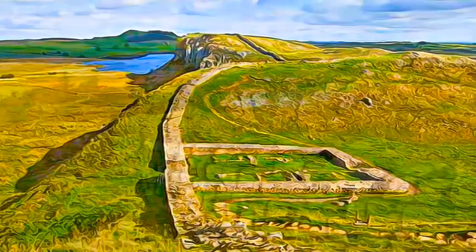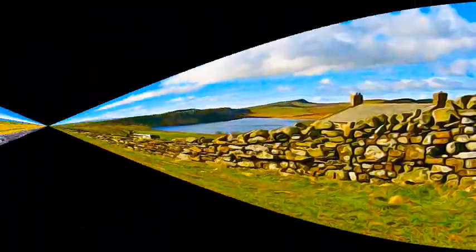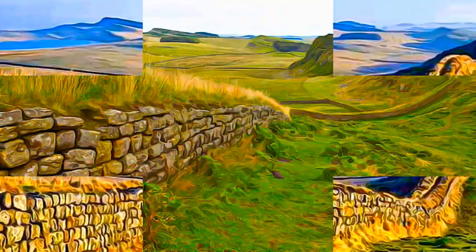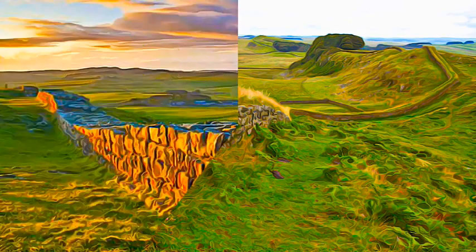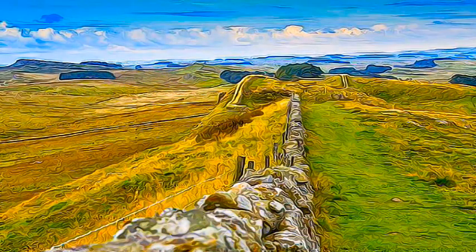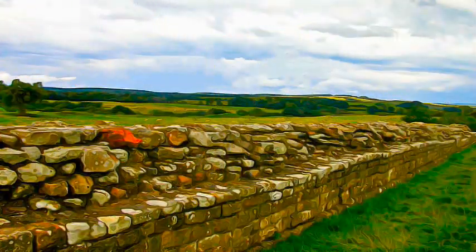The 118-kilometer-long Hadrian's Wall in the UK was built on the orders of the Emperor Hadrian around AD 122, at the northernmost limits of the Roman province of Britannia. It is a striking example of the organization of a military zone and illustrates the defensive techniques and geopolitical strategies of ancient Rome.